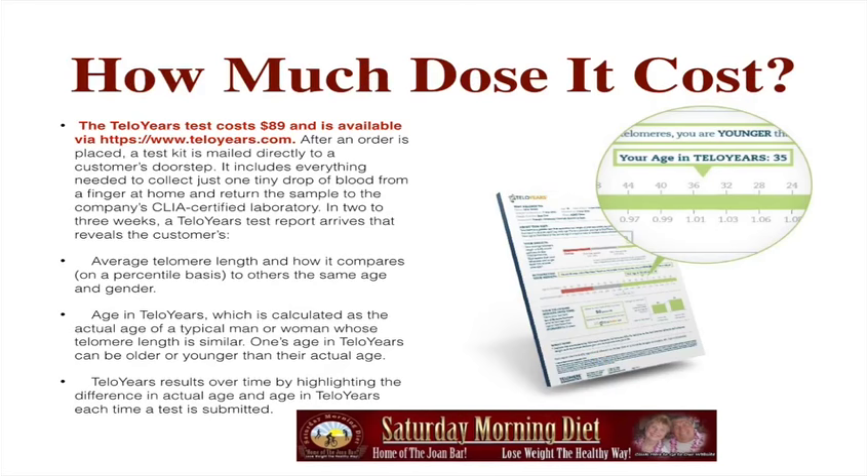The TelloYears test costs $89 and is available from TelloYears.com. After an order is placed, a test kit is mailed directly to a customer's doorstep. It includes everything needed to collect just one tiny drop of blood from a finger at home and return the sample to the company's CLIA-certified laboratory. In two to three weeks, the TelloYears test report arrives.